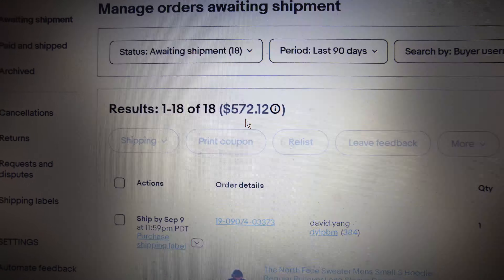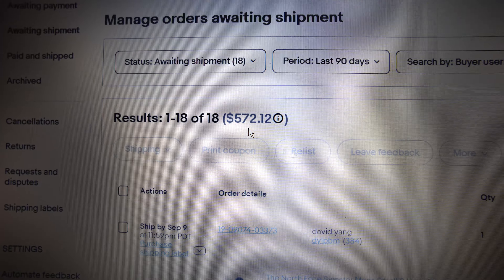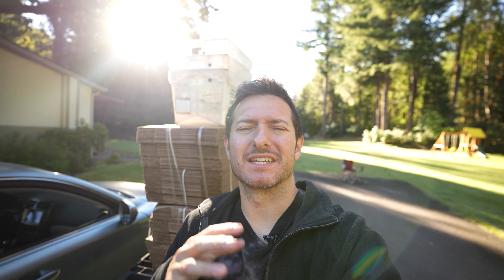What's going on everybody — we got 18 orders to ship out totaling $572 in sales, so let's get to it. We're going to be packing and pulling about 18 orders, but first I got to get these boxes put away and get everything set so we can ship efficiently and get these packages out by nine o'clock. Let's get it.